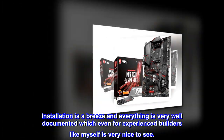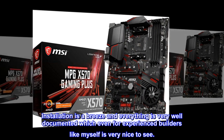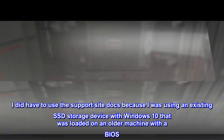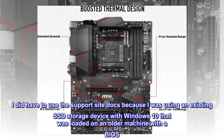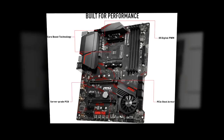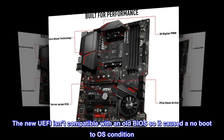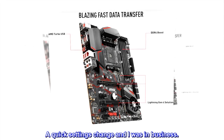Installation is a breeze and everything is very well documented, which even for experienced builders like myself is very nice to see. I did have to use the support site docs because I was using an existing SSD storage device with Windows 10 that was loaded on an older machine with a BIOS. The new UEFI isn't compatible with an old BIOS, so it caused a no-boot-to-OS condition. A quick settings change and I was in business.